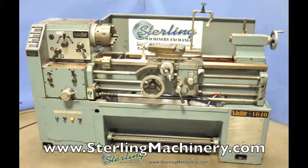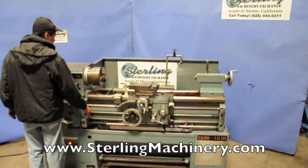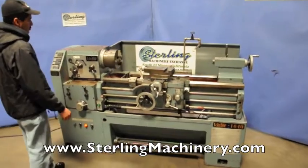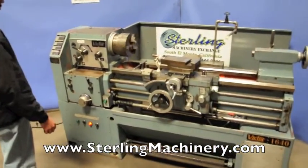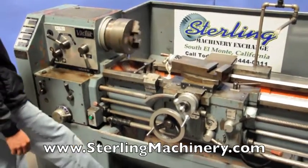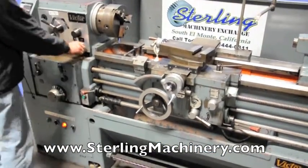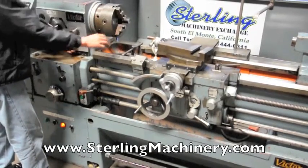Sterling Machinery Exchange is proud to offer this used 16 by 40 Victor gap bed engine lathe. This machine has 23 inches within the gap, comes with an 8 inch 3 jaw chuck, bed stops, coolant, a splash guard, a brake, ground hardened bed ways, and runs on a 5 horsepower motor.